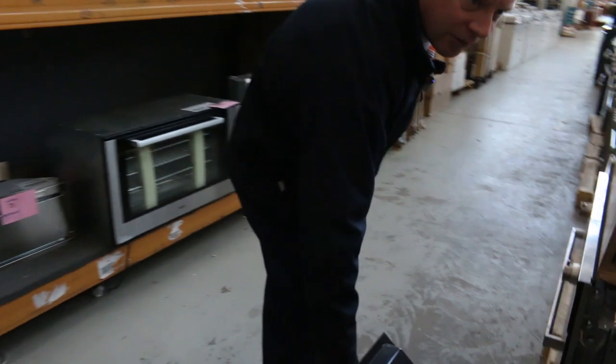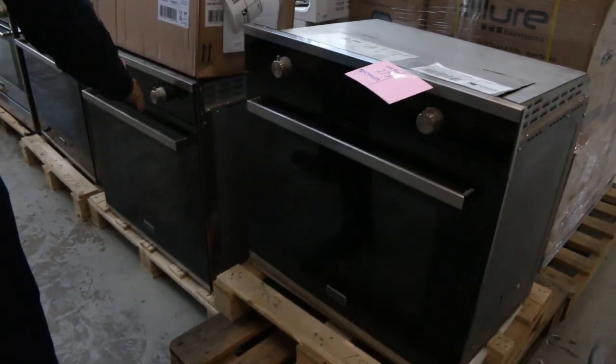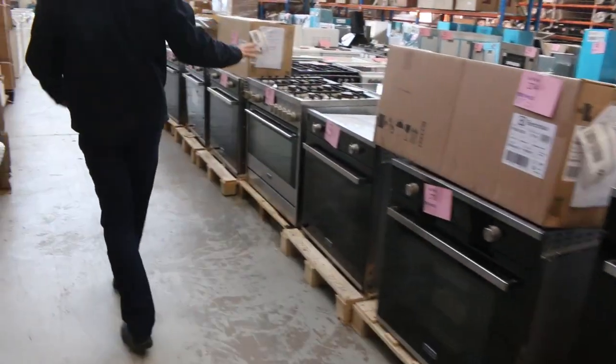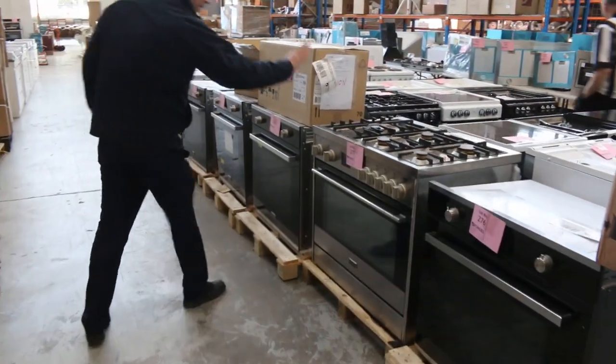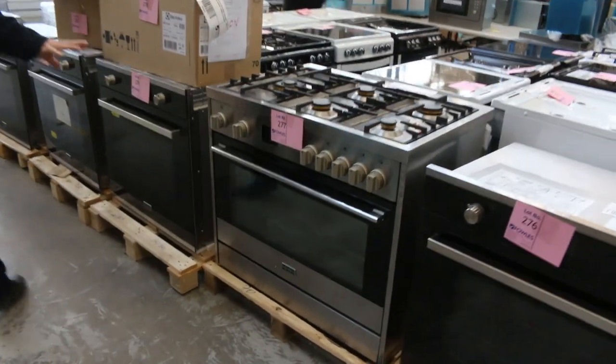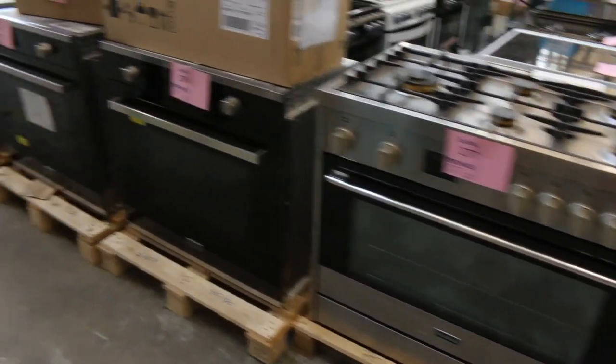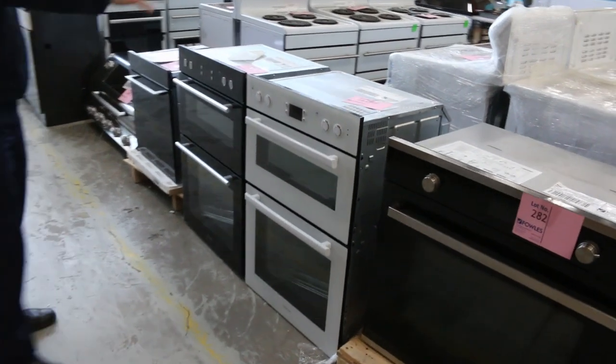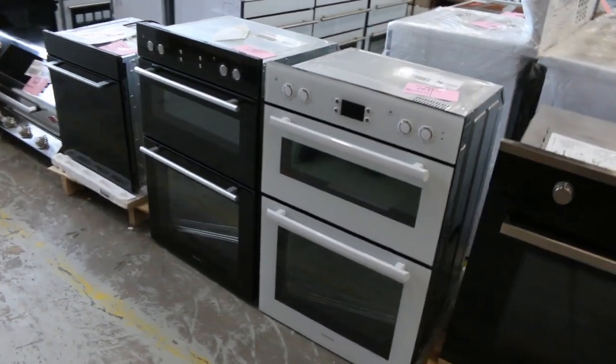I've got mountains of these 76 centimetre ovens. They're beautiful there — it's all Italian made, very, very highly optioned. Freestanding cookers like that out of Frankie, absolutely beautiful. All kinds of bits and pieces, even these ovens with the separate grill or double oven that works as both. Really, really nice gear.